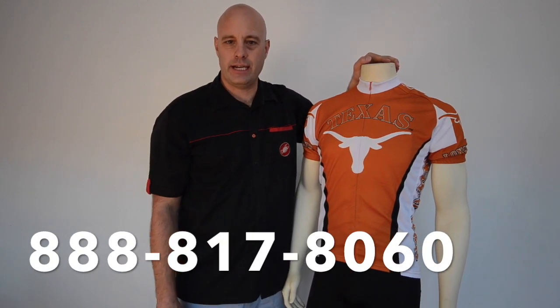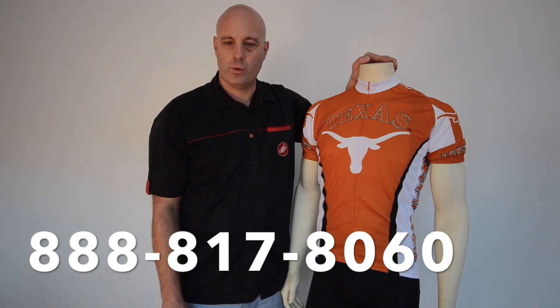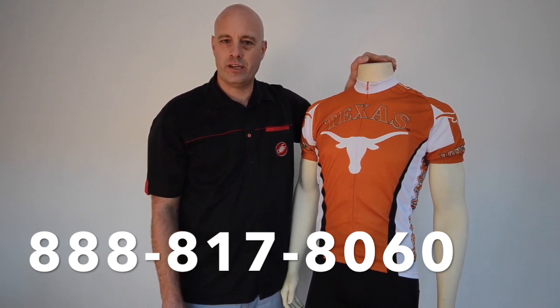If you have any questions, please give us a call. Our toll-free number is 888-817-8060. Once again, 888-817-8060. Thank you, see you after the video.